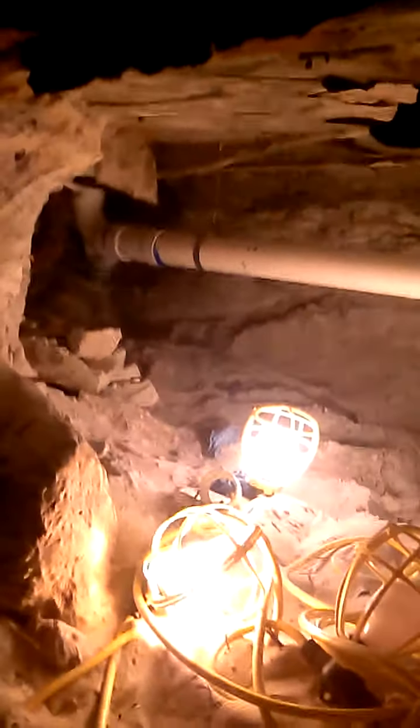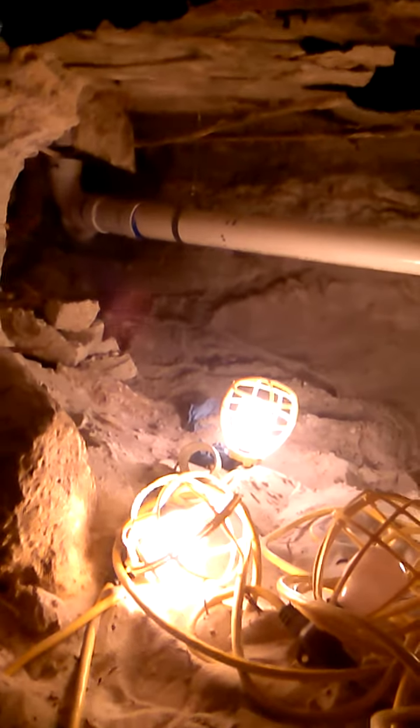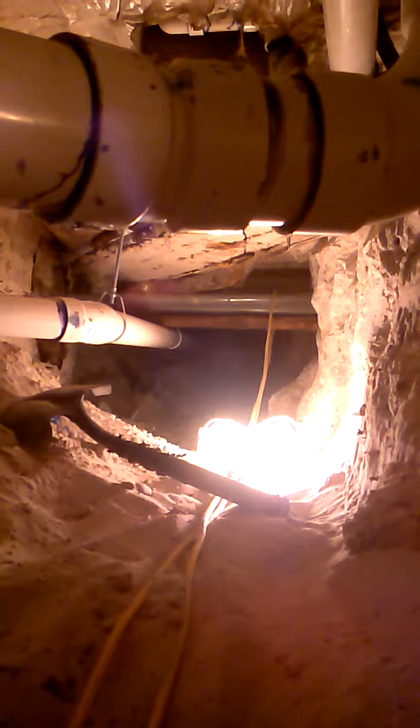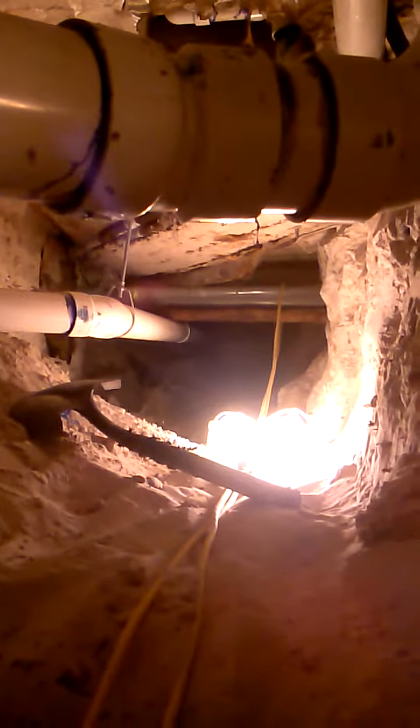That just goes over and catches the trap and a vent. What's going on further down there — you can't see it — it's about another 25 feet or so, maybe even 30. It goes back and that's all strapped. This is all on a pitch now.